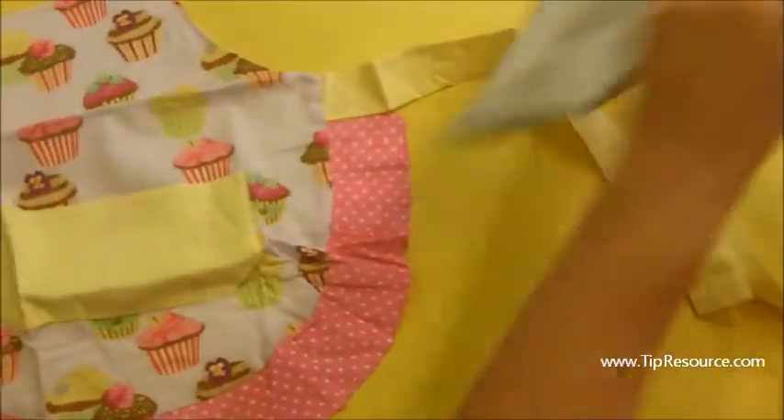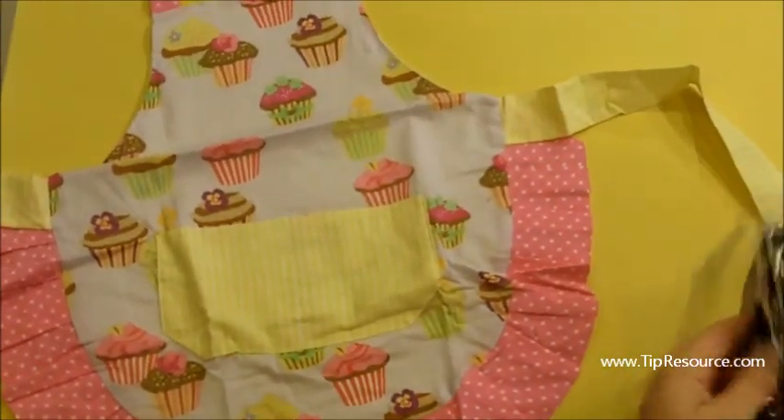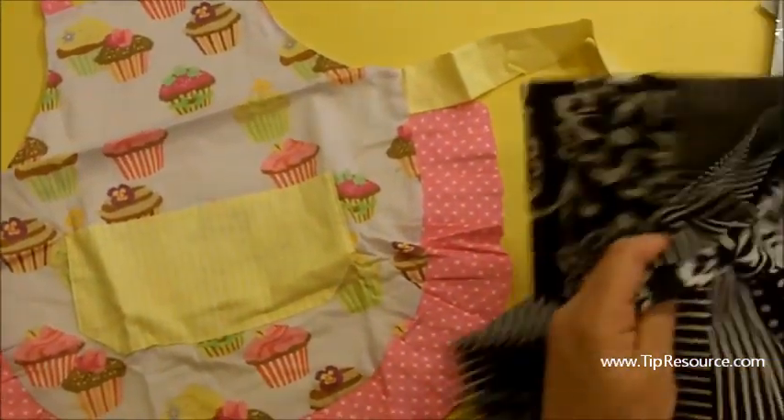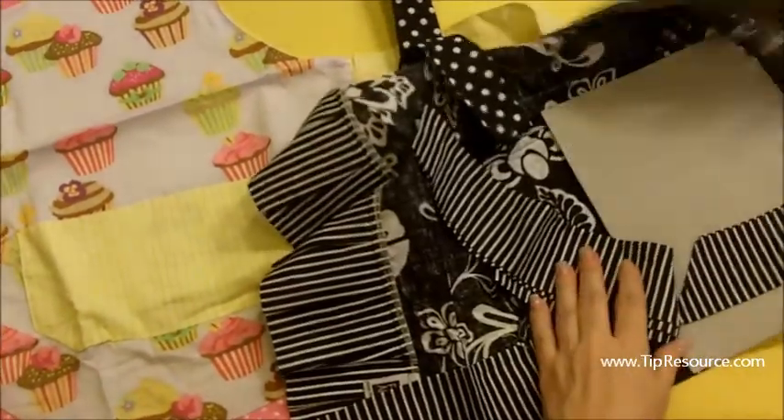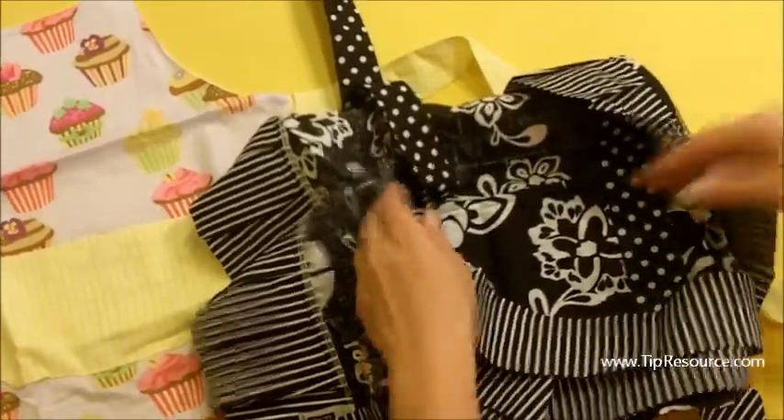And then I bought this cupcake flirty apron for her, and then I got this one for me — the flirty apron. If you want to be really flirty, how about if you wear just the apron to bed some night. Alright anyways, I don't want to talk about that.